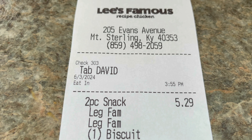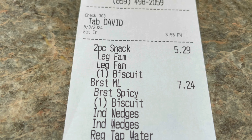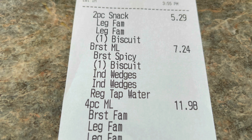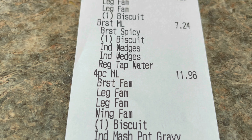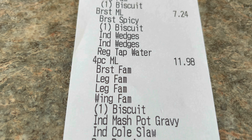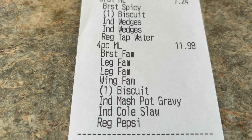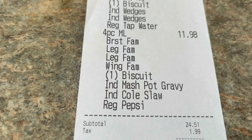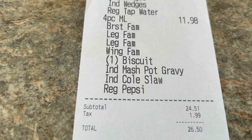Here's a look at our receipt. We had the two-piece snack. Cindy got the breast meal — got it spicy — and she also got two orders of the wedges because we heard they're supposed to be really good here. I got the four-piece meal with mashed potatoes with gravy and the coleslaw. The total came up to $26.50 after tax.